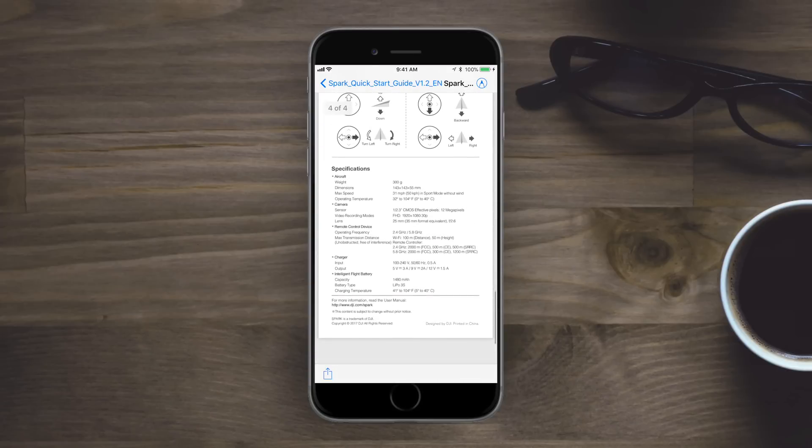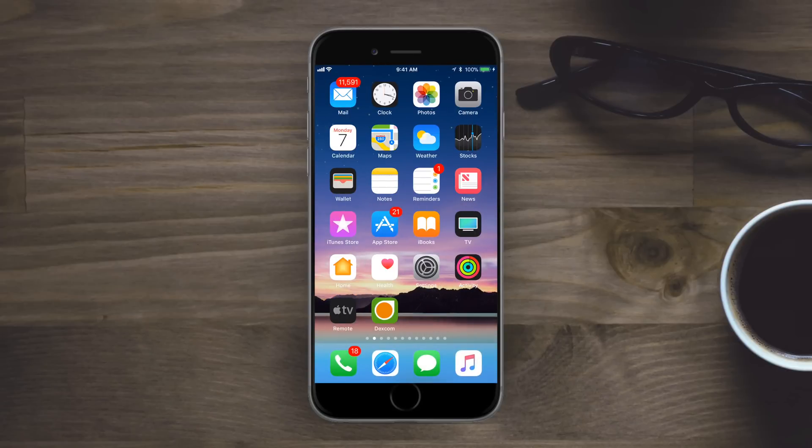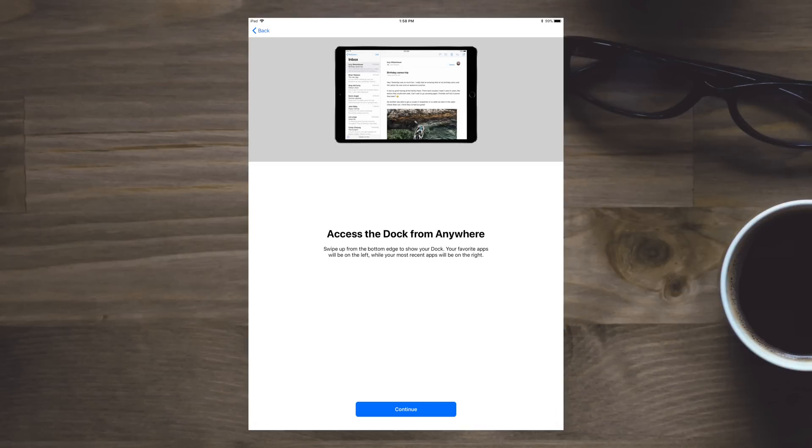If you use FaceTime quite often you'll notice this pretty quickly — they've changed the ringtone you hear when calling someone.